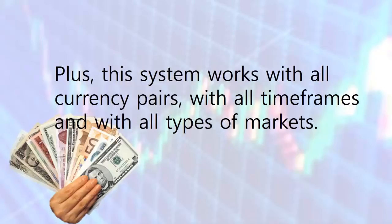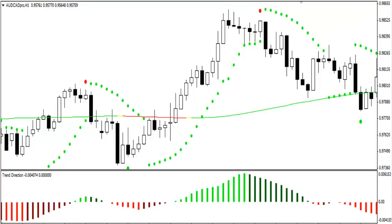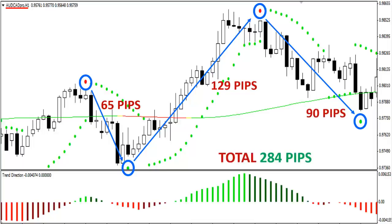Now let's look at another pair to show you this is standard operating procedure with FX Winning Strategy, and not some fluke situation. This time let's go to the pair AUD/CAD on the H1 timeframe. Here we see three winning trades again, no losses. The first short trade gave us 65 pips, trade 2 yielded 129 pips, and the last short trade made 90 pips. So another 284 pips in total were made on this pair in only three days.